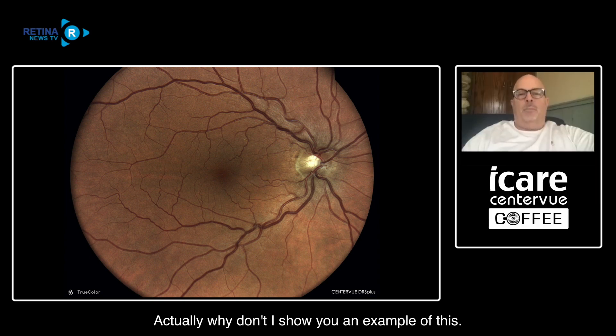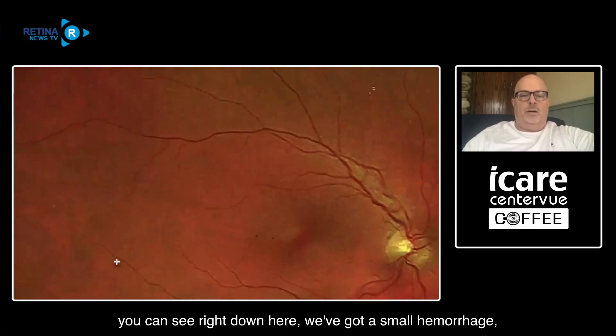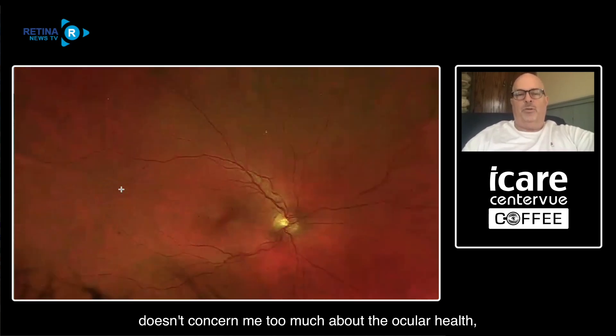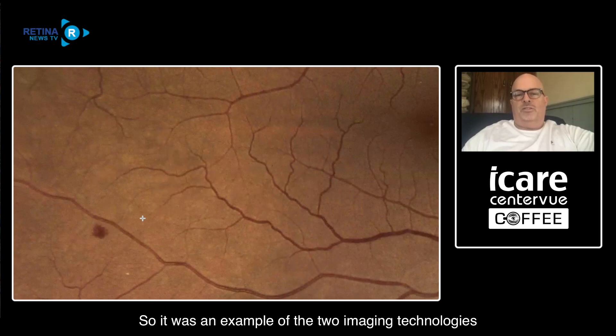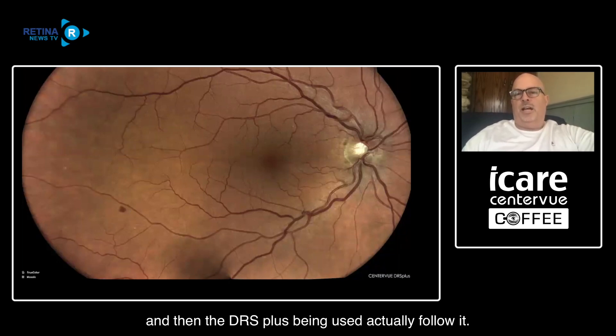Let me show you an example. This was a 60-year-old guy who presented for a routine exam. This is a non-mydriatic photo with the Center View - a pretty average typical image we get. Everything looks pretty normal in the posterior pole, maybe some slight vessel tortuosity. But when we put him on the OptoMap, you can see right down here a small blot hemorrhage. On its own, the hemorrhage doesn't concern me too much about ocular health, but it does raise concern for his systemic health. We then brought him back to the DRS Plus and ran a montage to get a high-resolution image of that hemorrhage so we can follow it over time. It's an example of the two imaging technologies playing together well.